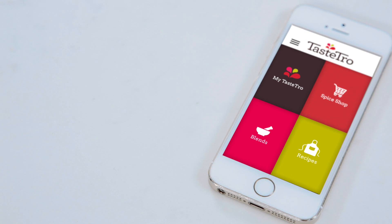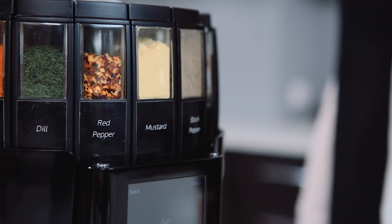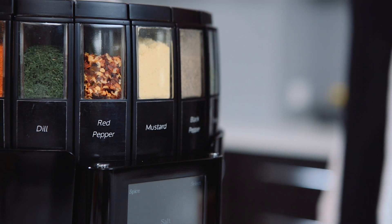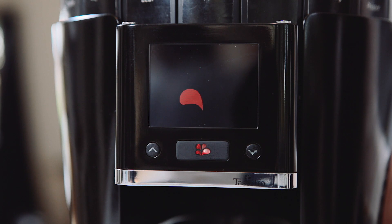Like Nespresso, spice pods can be conveniently reordered from our online store. RFID technology identifies what herbs and spices are loaded and alerts you when a spice is running low. Bluetooth connectivity provides software updates and new blends, but it also works on its own.